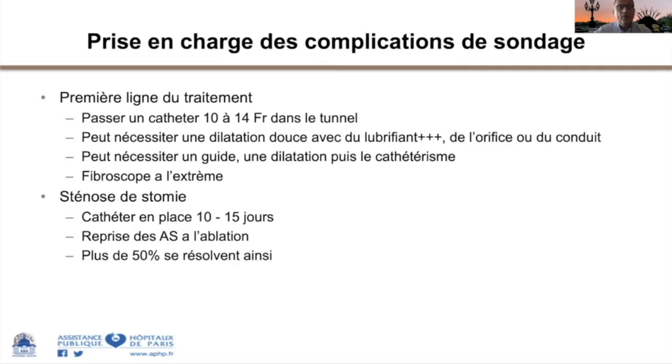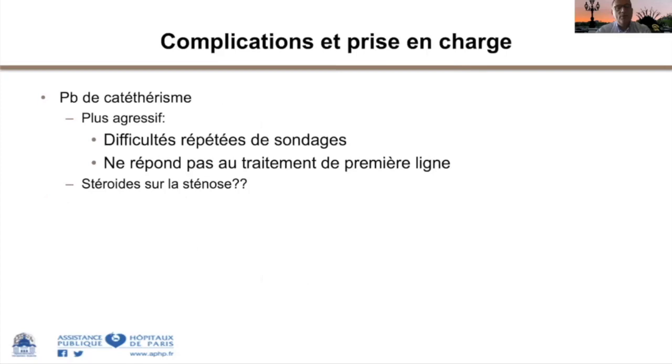Les complications du sondage se préviennent par le choix de la bonne sonde, des sondes plus grosses plutôt que plus petites, bien lubrifiées. Certains patients utilisent un petit dilatateur au niveau cutané quand il existe une sténose serrée. En cas de fausse route, il faut être prêt à utiliser le fibroscope, ce qui implique une consultation urologique. Dans les sténoses de stomie, reprendre l'autosondage dès l'ablation de la sonde et augmenter la fréquence va résoudre la majorité des problèmes.